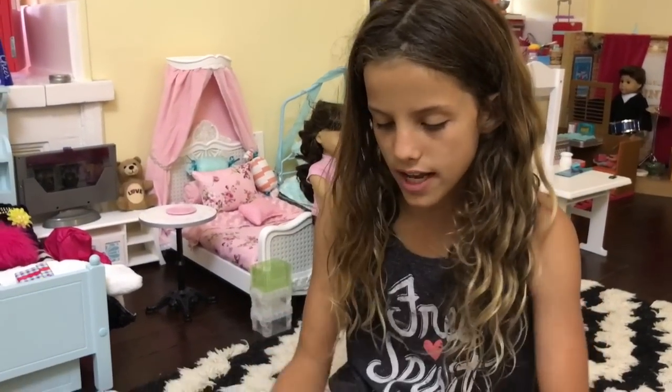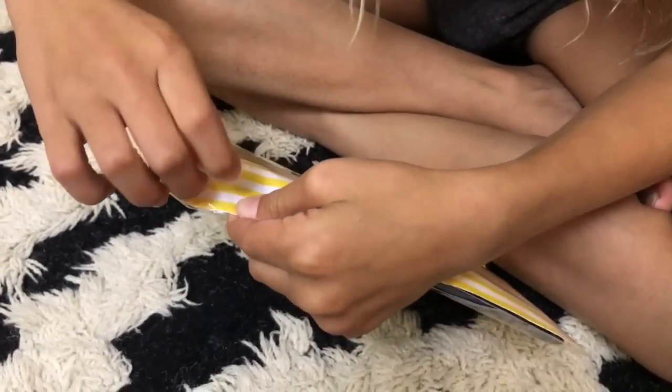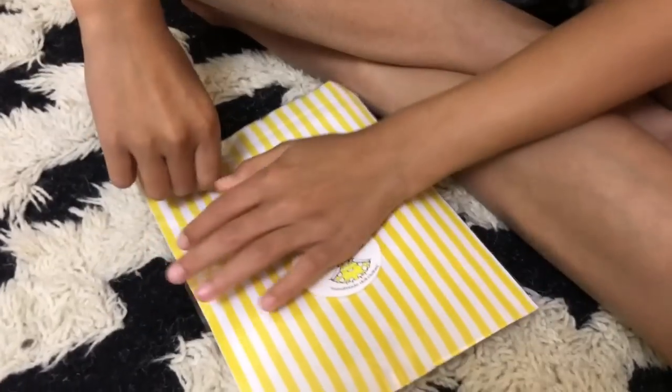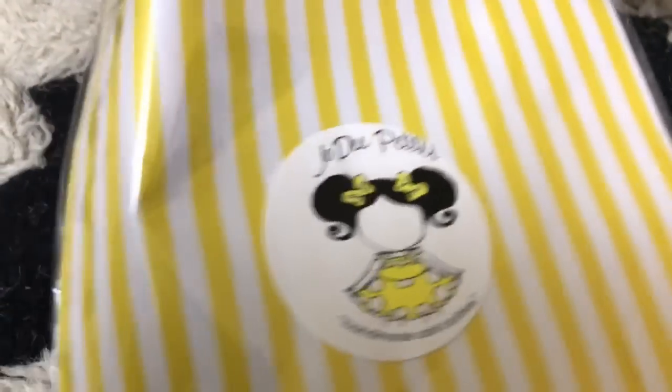The last outfit is a denim dress. These packages are so easy to open too — usually it takes a long time but these are so easy.